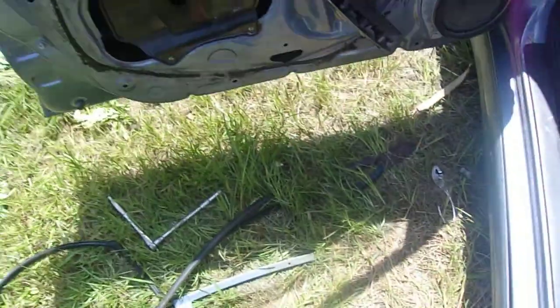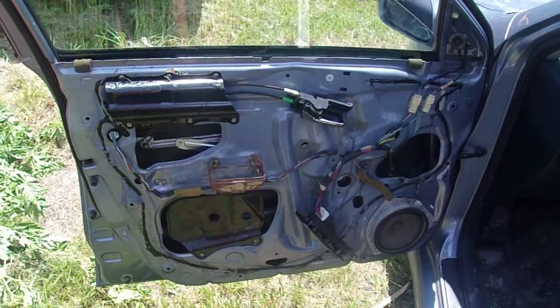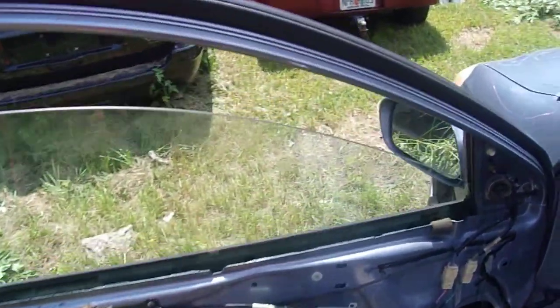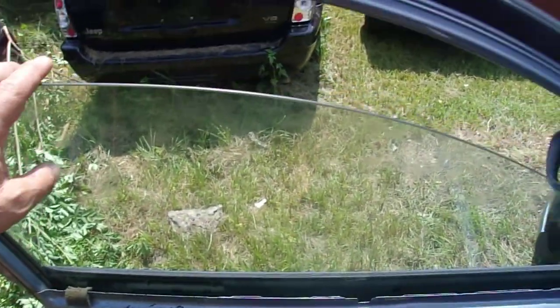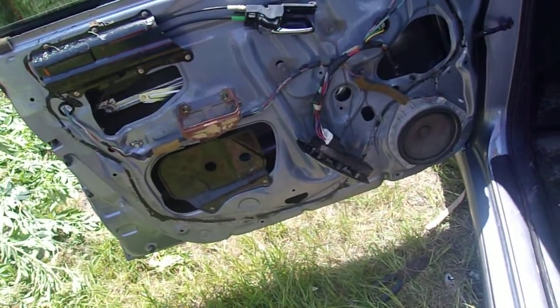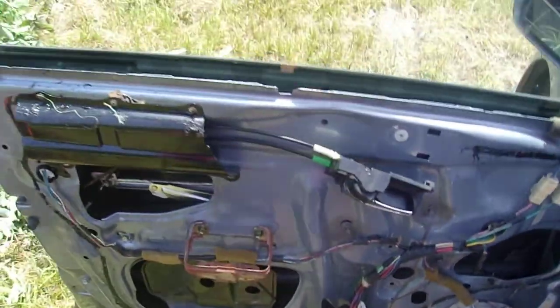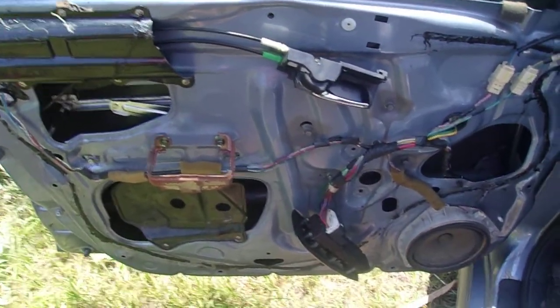I'm repairing a 2003 Toyota Matrix. The problem was that the glass was kind of falling forward. I started repairing the door and found four problems — you're not gonna believe it, but it is what it is. I'm gonna show you all four problems, and one of them was actually a big one.